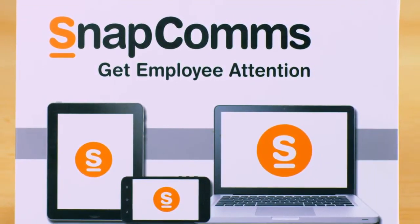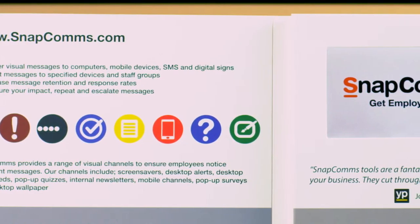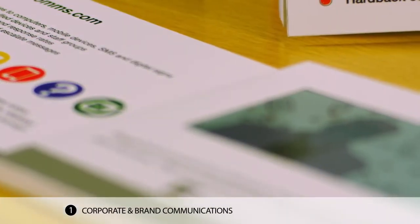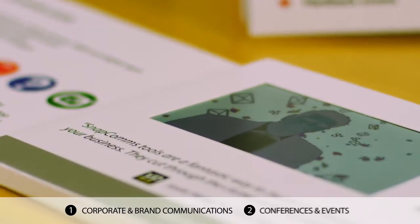Pitchpack gives you all the impressive video you're used to seeing online in a physical, richly branded, and highly portable format. It's ideal for corporate and brand communications, or at conferences and events.